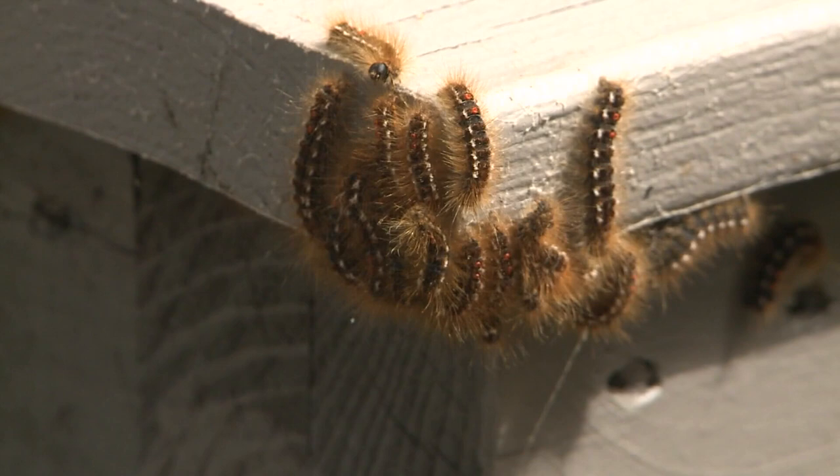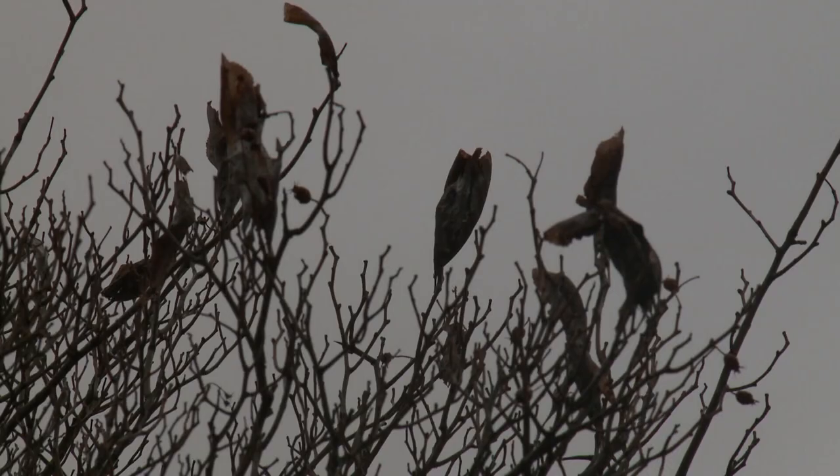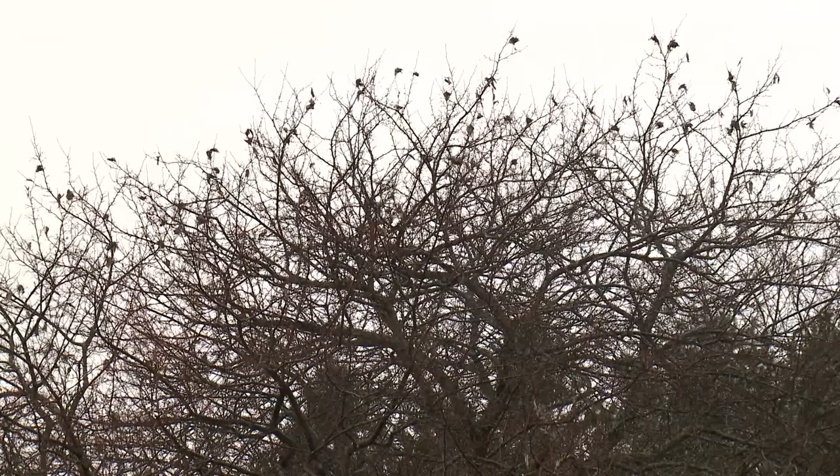When brown tails are in their caterpillar phase, they shed hairs that can irritate your skin and lungs. If you've had success controlling brown tail moths, you can find the survey on the UMaine website and share your tips and tricks.